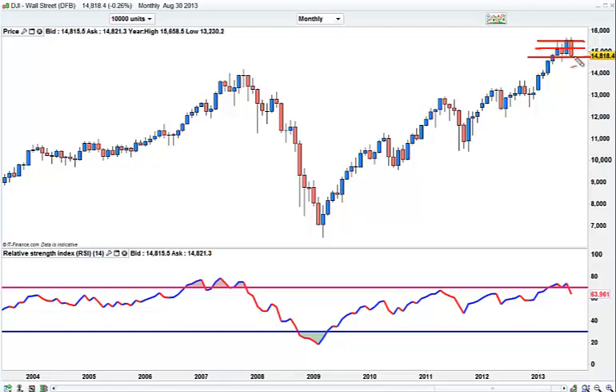I'm going to pull back to that area there, 15,000. I would look for this to at least possibly come down to about 14,000 to 14,500.